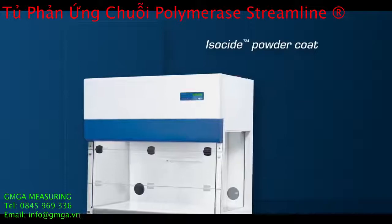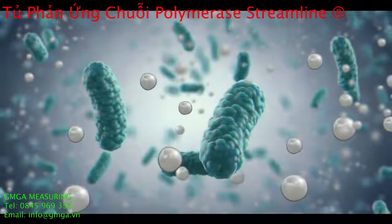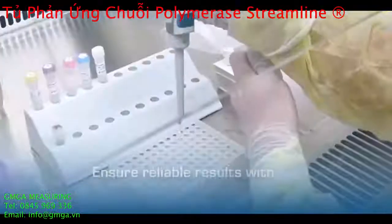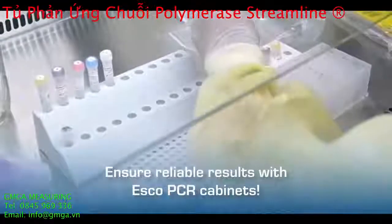External surfaces of the cabinet are powder-coated with ESCO isoside to eliminate 99.9% of surface bacteria within 24 hours of exposure. Ensure reliable results with ESCO PCR cabinets.